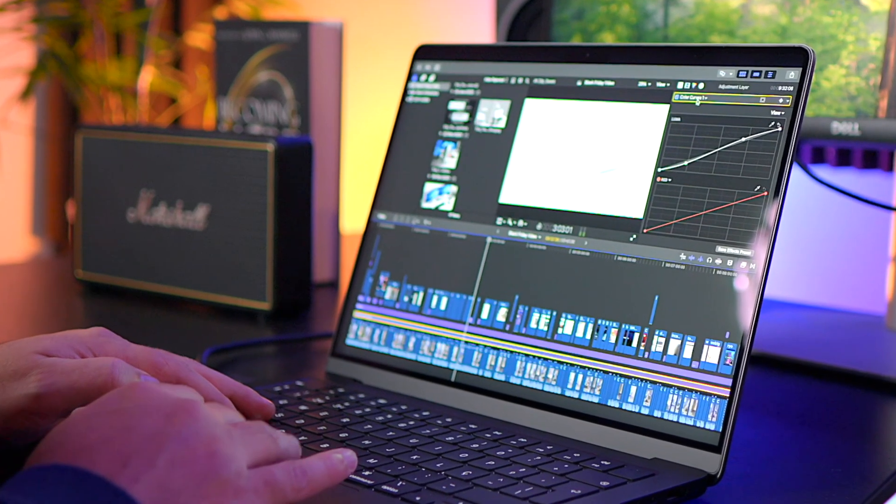After using the MacBook Pro M4 Pro for three weeks, I've decided I'm returning it. But before you jump to conclusions or start ranting in the comments with 'oh, you only ordered it to make videos' — hold on, let me explain. And spoiler alert: the reason I'm returning it might actually surprise you.